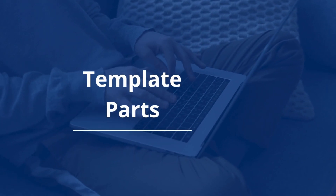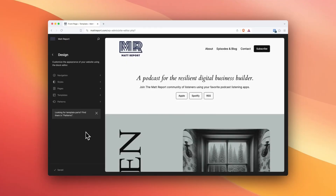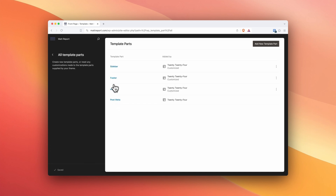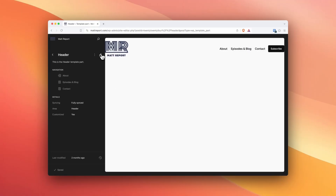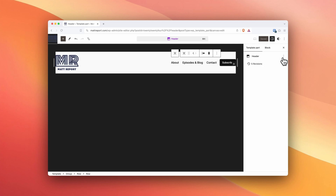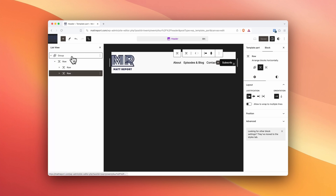Number seven: template parts. Template parts are reusable parts of a template that you might want to use in different areas across your website. For most of us, that's a simple header and footer template part. Having template parts means you have a more scalable, organized way of interchanging these sections across your site. You might want different footers to load on different pages — you wouldn't want to recreate those footers every time, especially if you have hundreds of thousands of pages. So you create two different template part footers and dynamically swap them out across your templates. It's about flexibility.